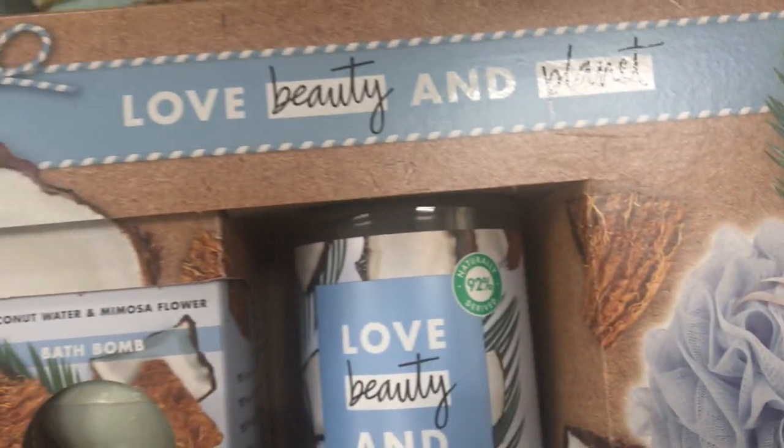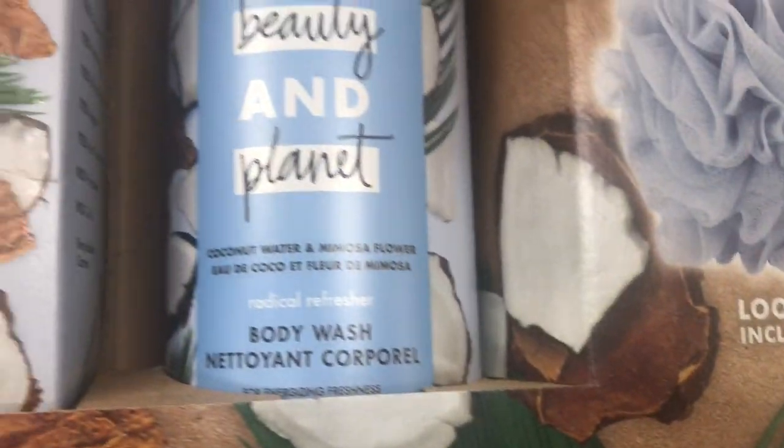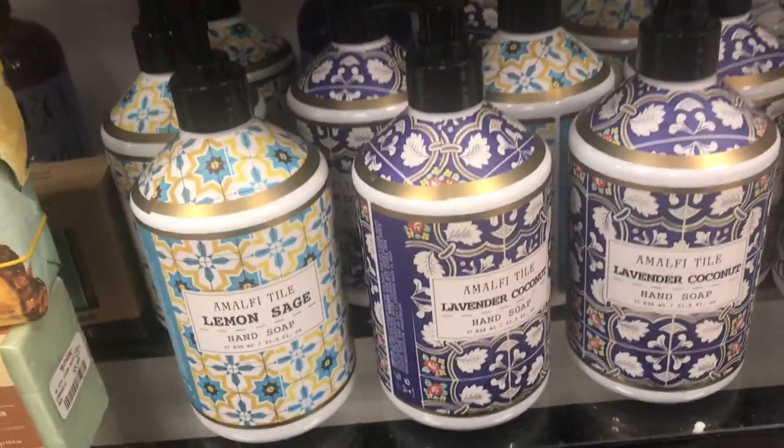Look what I found — Love Beauty Planet. This is a set and it's actually in clearance for $5.50. It's a loofah, body wash, and bath bombs. So we're definitely going to grab that.